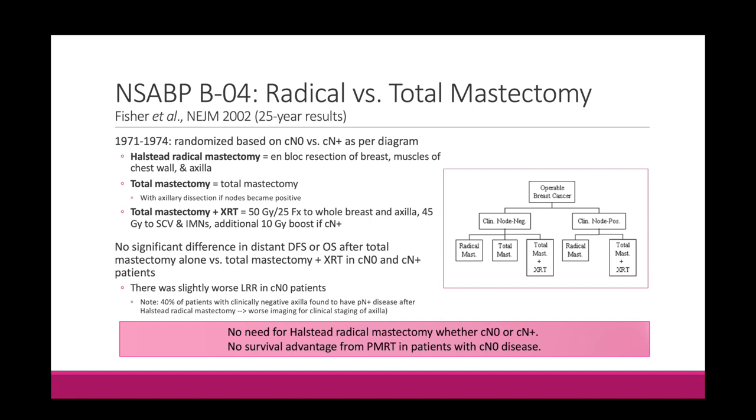It used to be that all patients with breast cancer would undergo the Halstead radical mastectomy, which involved en-bloc resection of the entire breast, the muscles of the chest wall including the pec major and minor, as well as the axilla. That was a very invasive procedure resulting in drastic functional decline. NSABP B04 ran in the 70s and involved both clinically node-negative and clinically node-positive patients. They compared radical mastectomy to total mastectomy. In the node-negative arm, there were two separate arms for total mastectomy: total mastectomy with axillary dissection if nodes became positive, or total mastectomy plus regional nodal irradiation including the axilla, supraclavicular nodes, and IMN nodes.